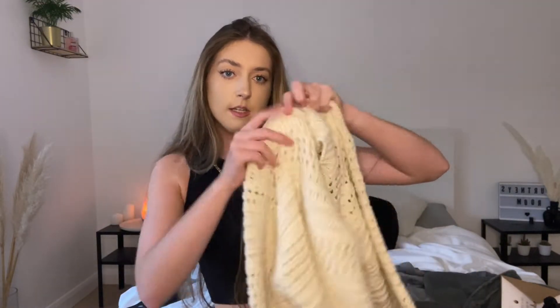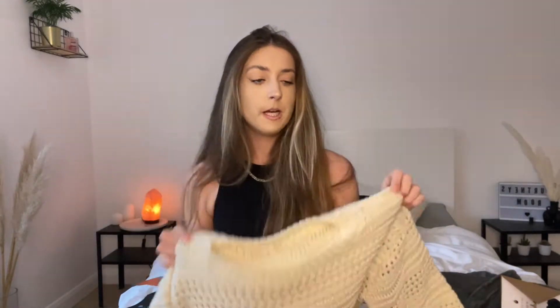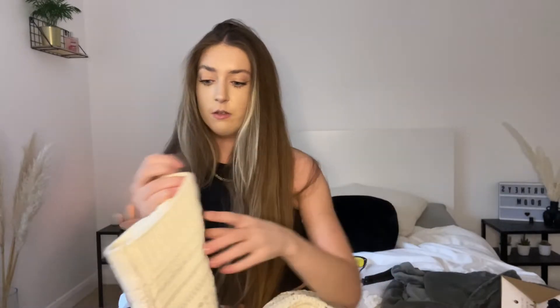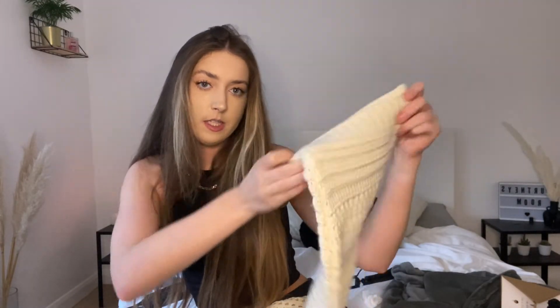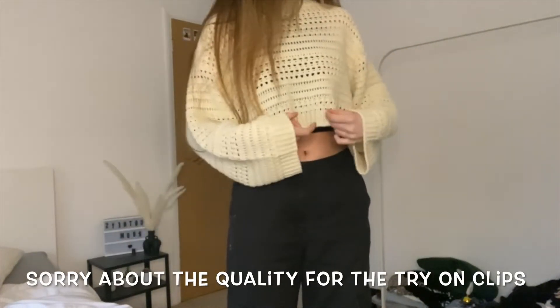I got this crochet knit jumper because I've been looking for one for a while, and I thought this one was really nice. I got a size large because I wanted it to be quite oversized. It's sort of cropped and the sleeves are more like a wide bell sleeve style. I'll do a little try-on clip — this is the crochet knit jumper.